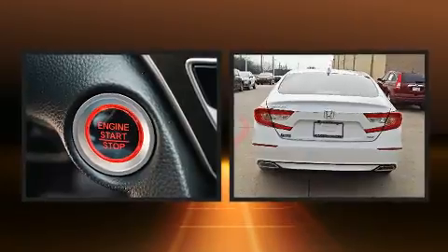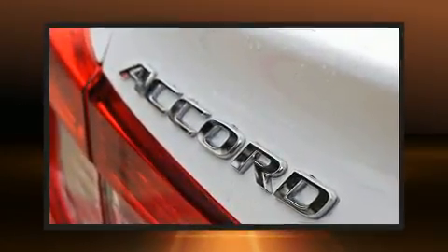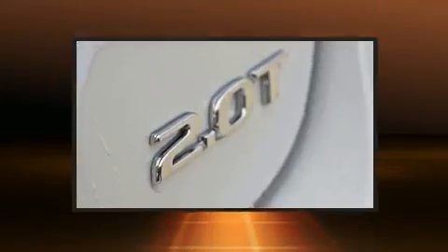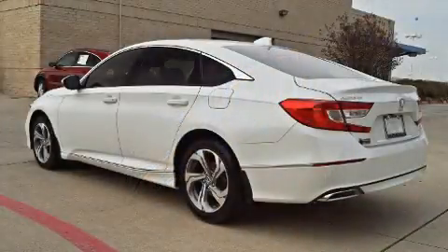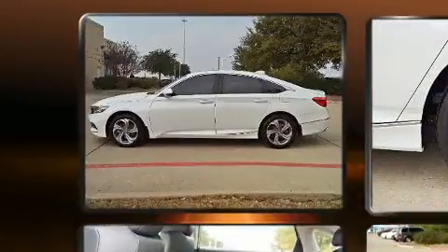Honda infused the interior with top-shelf amenities such as power front seats, a trip computer, heated door mirrors, lane departure warning, and more. Features such as automatic climate control and leather upholstery prove that